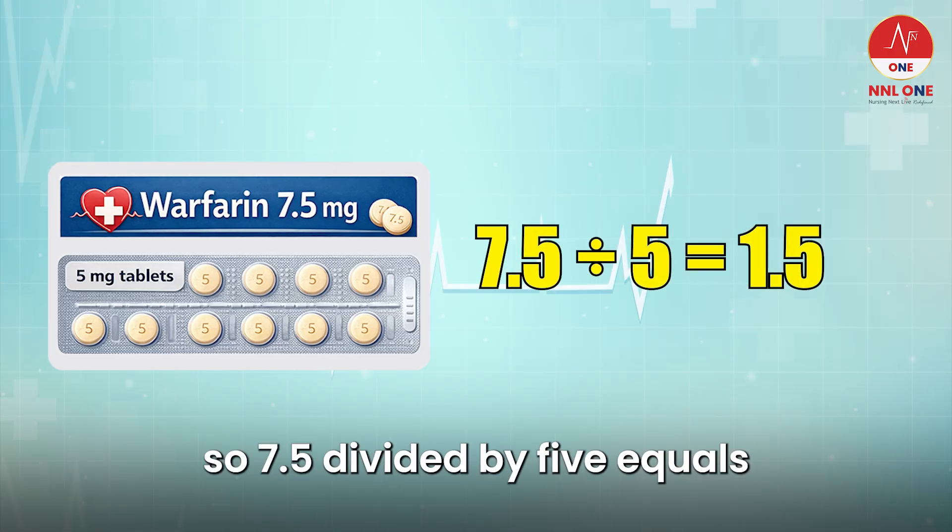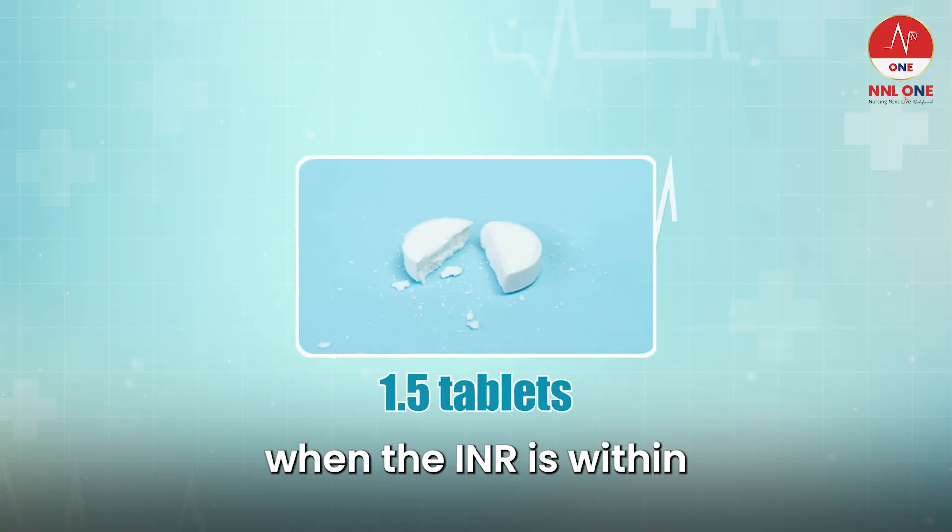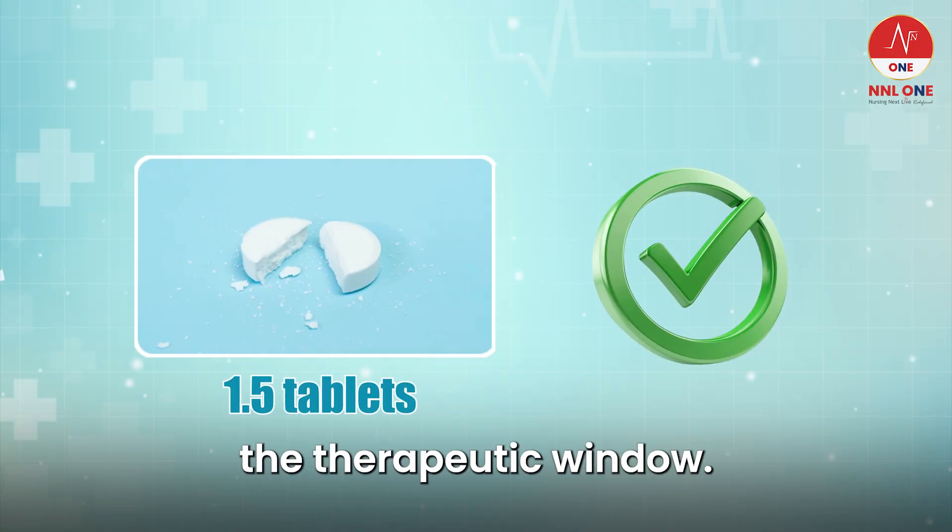So, 7.5 divided by 5 equals 1.5 tablets. This is the dose prepared when the INR is within the therapeutic window.